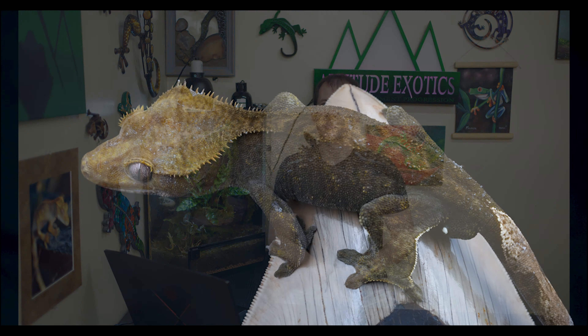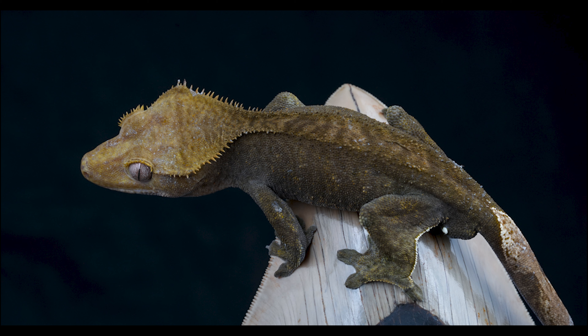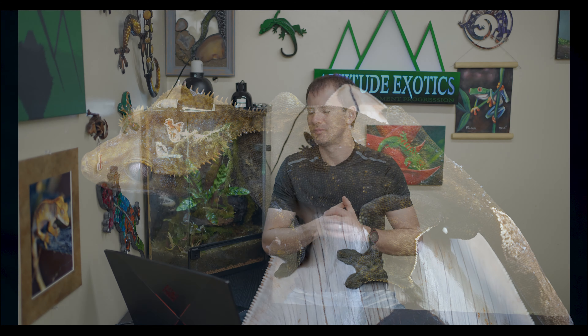Here's the next one — you're going to look at this and say 'Brian, is that not a charcoal?' Have a closer look. This boy is actually a 100% het azanthic. I have never mixed my azanthic and charcoal lines together, so this guy does not come from the charcoal project whatsoever — he just happens to be an absolutely beautiful patternless dark het azanthic. These really dark het azanthics produce stunning super dark visual azanthic babies, so if you're looking to add a male het azanthic or get into the azanthic project, this guy is definitely not a bad way to go.